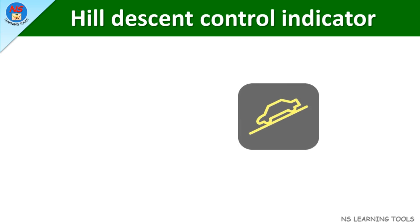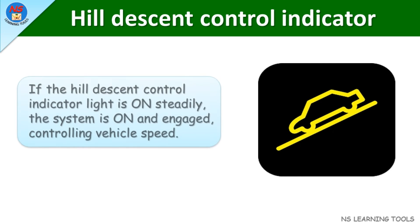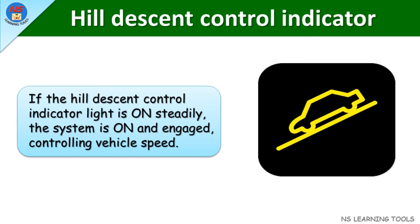Hill descent control indicator. If the hill descent control indicator light is on steadily, the system is on and engaged, controlling vehicle speed.